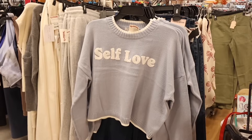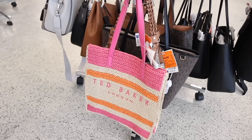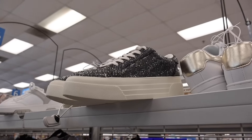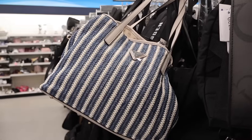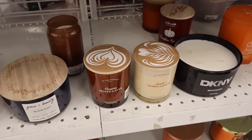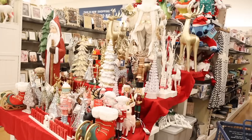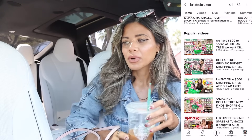Definitely watch the whole entire video from beginning to end. We scored when it comes to designer luxury in every single section of the store, especially perfume, shoes, purses, jewelry, decor, and furniture. We were scoring over and over again, so this video is going to be a very long one. Grab yourself a drink and a snack, sit back and relax.